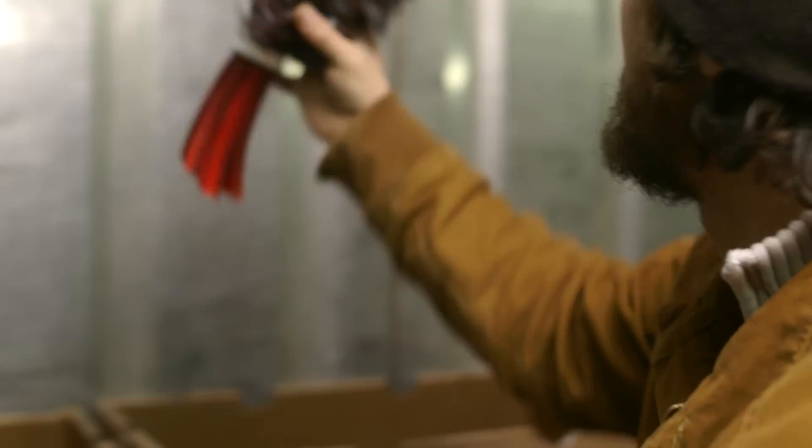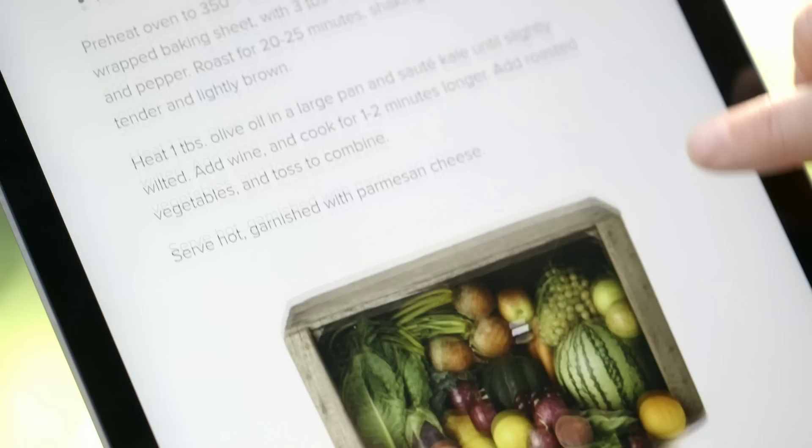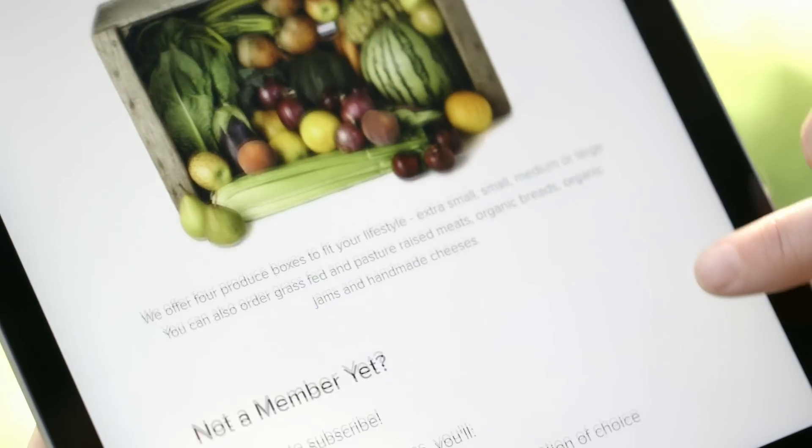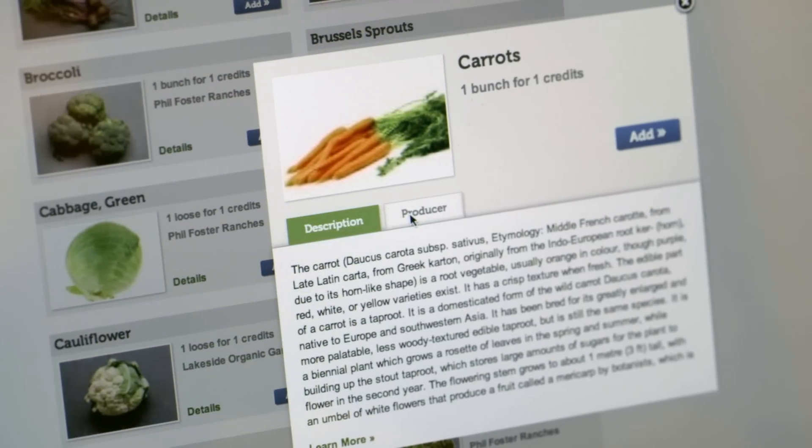What's unique about Eating with the Seasons CSA is members have the ability to choose what goes in their weekly box. With Slate I can highlight what produce is in season and special this week, and it encourages the customer to go log in and select their items.